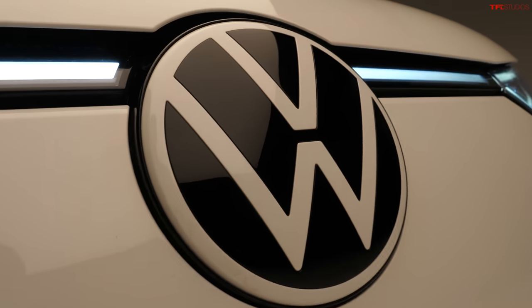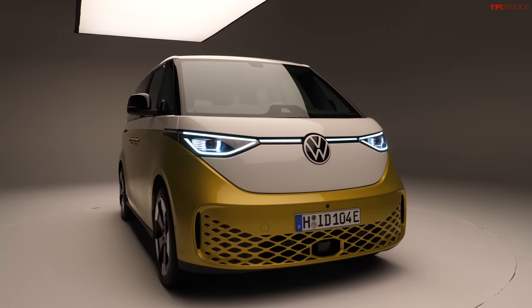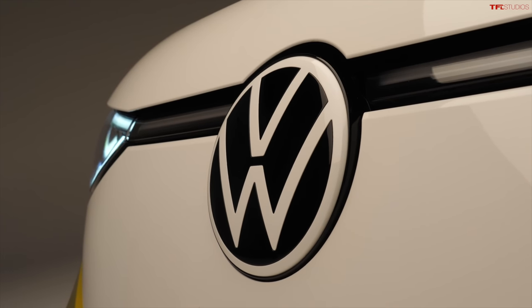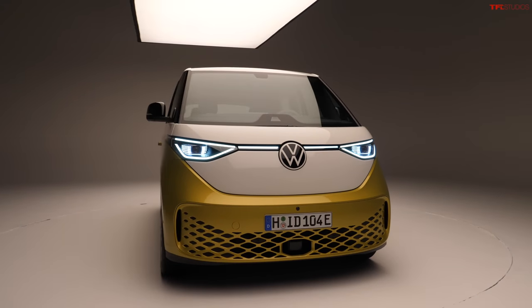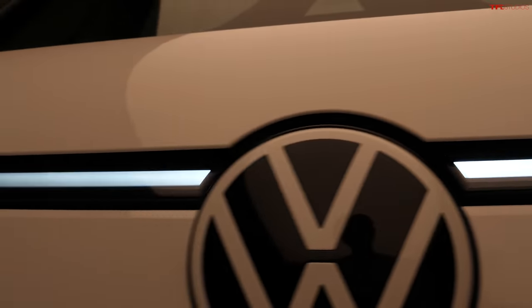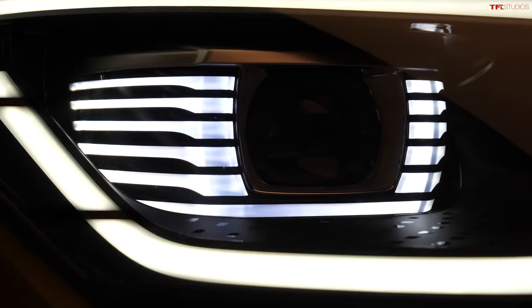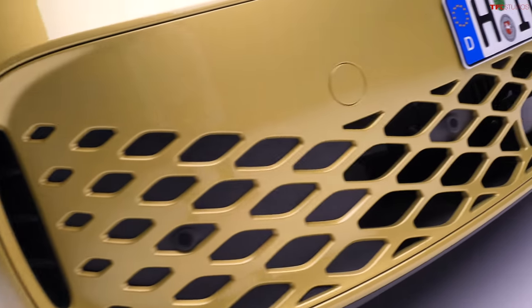Up front you can see the massive Volkswagen emblem. We've been complaining for years at TFL about vehicles having emblems that are just way too big, but with this vehicle I think you can make an exception because the old school Volkswagen buses had massive emblems on the front - so why not stick a massive one on the new electric version? I really like the headlight signature up here. Not only do you have this continuous bar that runs the entire length of the vehicle, but these surrounds around the headlight are super unique looking with all these little lines - almost kind of vent-looking accent pieces - to throw back to Volkswagen's history with their old buses.